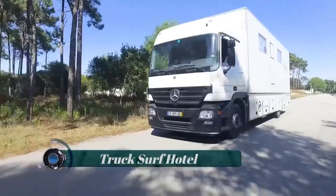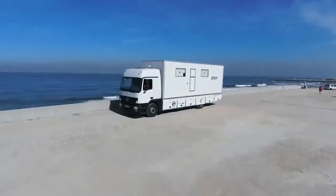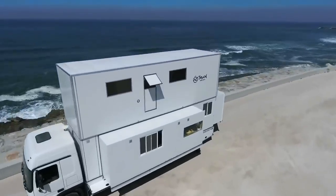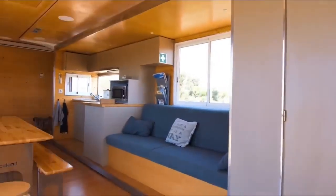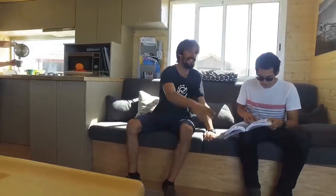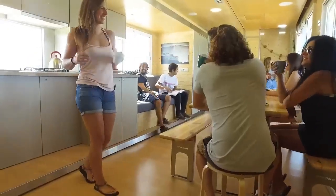Truck Surf Hotel. The Truck Surf Hotel is a unique accommodation concept that combines the adventure of surfing with the convenience of a mobile hotel. It is essentially a converted truck transformed into a comfortable hotel on wheels, designed specifically for surfers and adventure seekers. It typically features several bedrooms, a common area, a kitchen, bathrooms, and even a rooftop terrace, with an interior cleverly designed to maximize space and provide a cozy and functional environment.